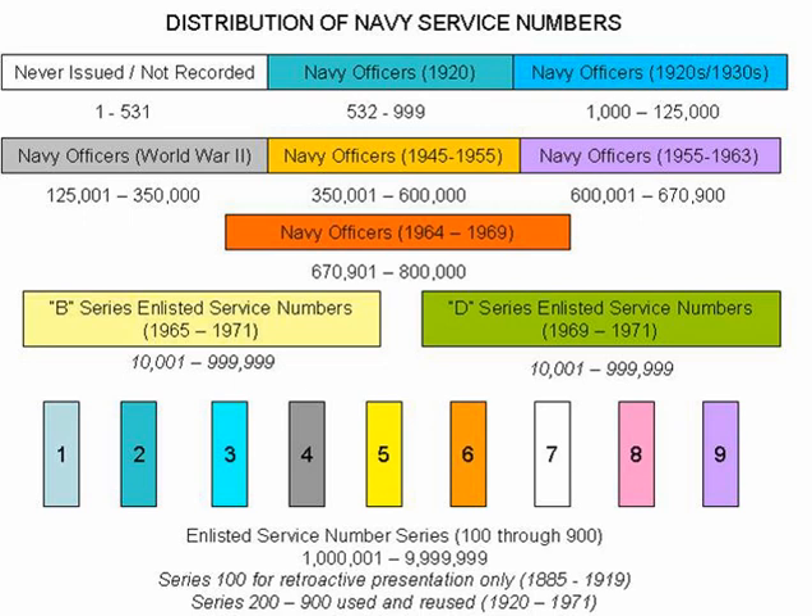In 1969, the Navy further activated a D series, which reset service numbers to 1,001 to 99,999. There was never a C series created. In 1972, Navy service numbers were discontinued upon the Navy formally abolishing the use of military service numbers in favor of social security numbers.